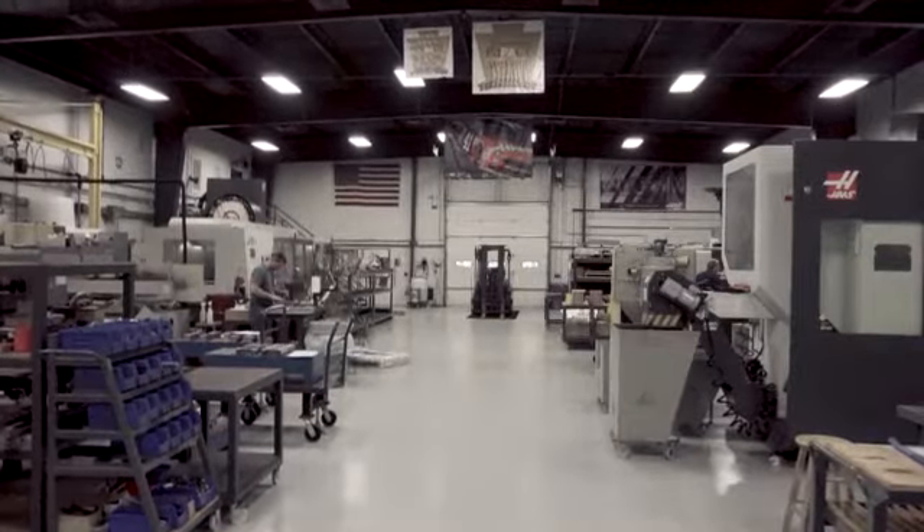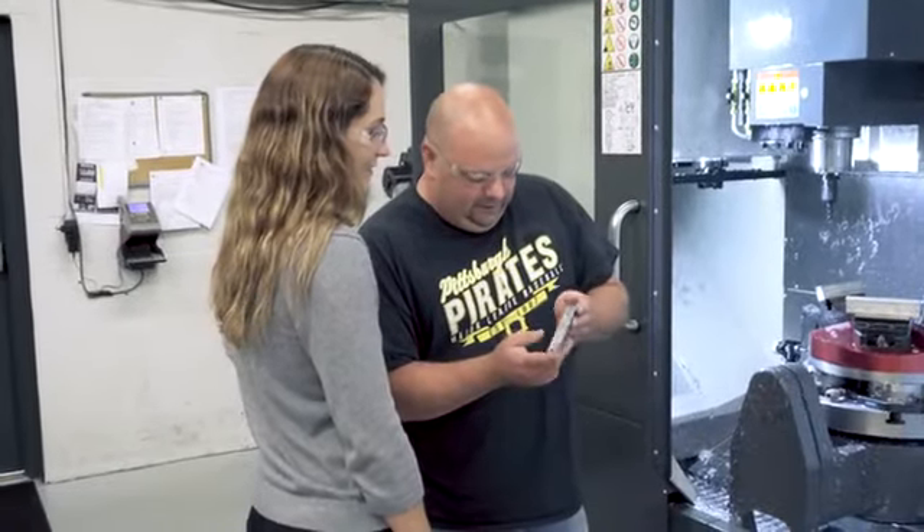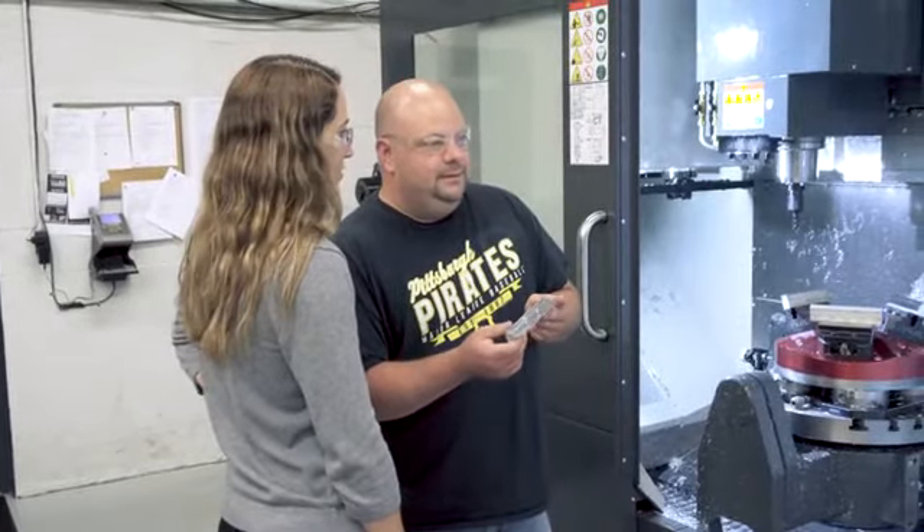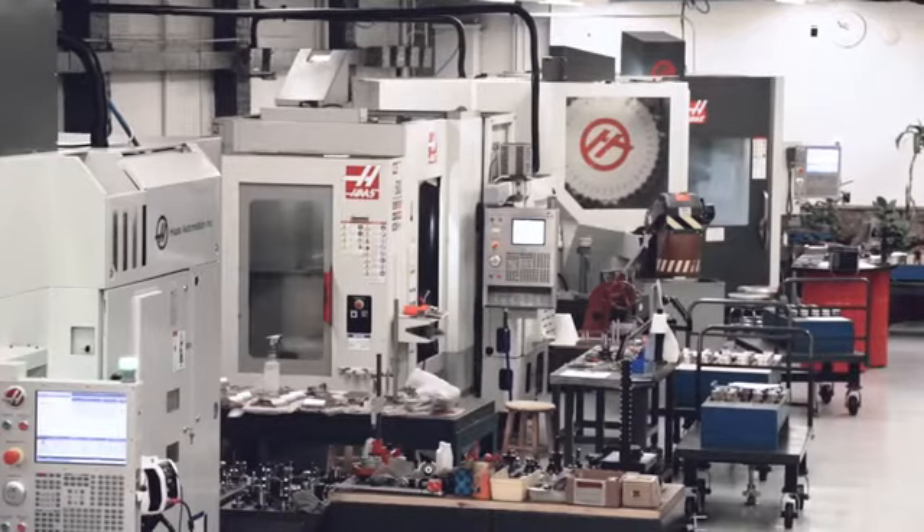As everybody in our industry knows, there's a skills gap going on right now. One reason that we went to all Haas and standardizing five-axis machines is you only have to train people one time and it's standard across our whole machine shop. Haas was our ideal partner because of price, delivery, maintenance, and uptime of their machines after looking across the board at all other machine tool makers.